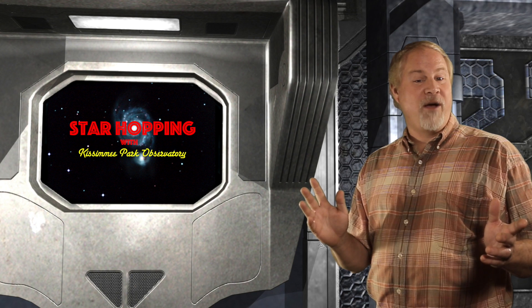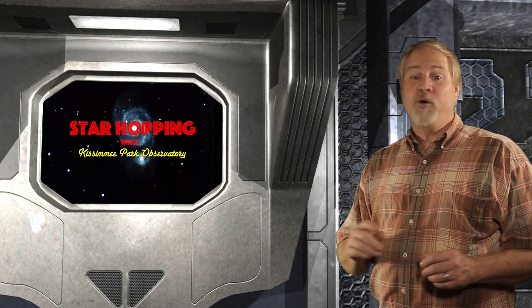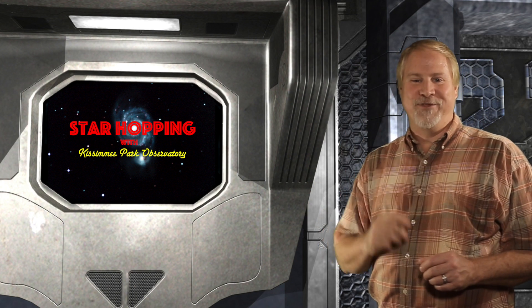Next on this week's episode of Star Hopping, we'll check out a popular planetary nebula also in Gemini. We'll find it, with a little difficulty, right after this quick break.